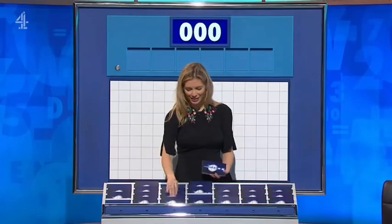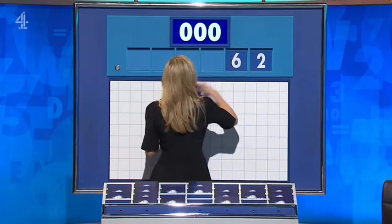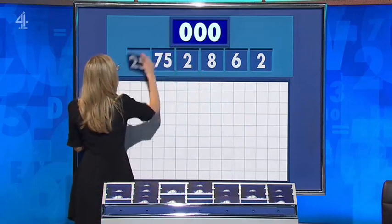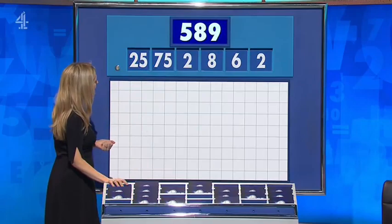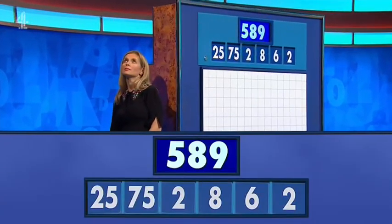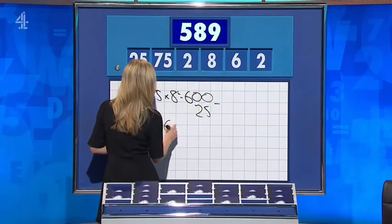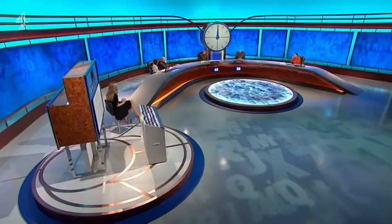Two large, four little this time. And your selection is 2, 6, 8, 2, 75 and 25. And this target: 589. 25 — 575. 6 times 2 is 12, add that on along with the other two. Lovely, that's it, right. It was absolutely fantastic.